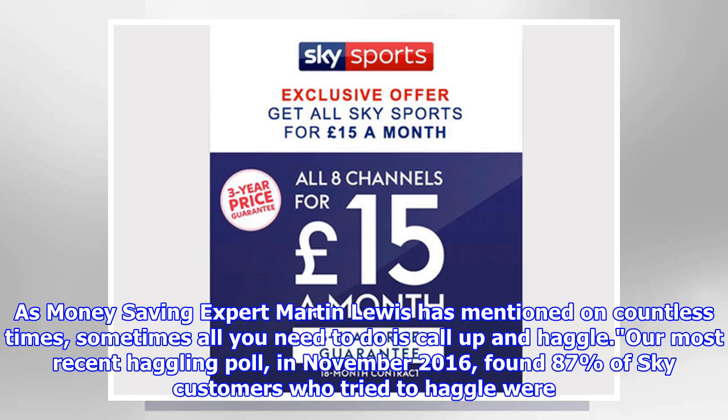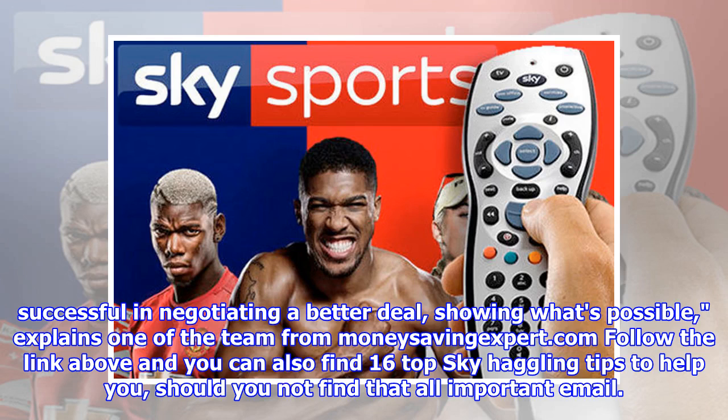Our most recent haggling poll in November 2016 found 87% of Sky customers who tried to haggle were successful in negotiating a better deal, showing what's possible, explains one of the team from MoneySavingExpert.com. Follow the link above and you can also find 16 top Sky haggling tips to help you, should you not find that all-important email.